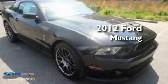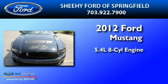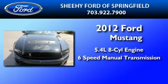This is a brand new 2012 Ford Mustang. It has a 5.4 liter 8-cylinder engine and a 6-speed manual transmission.